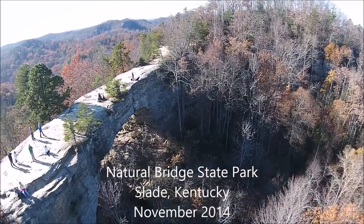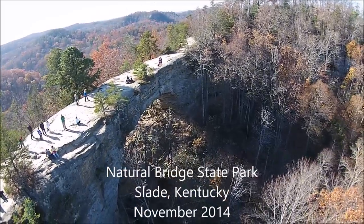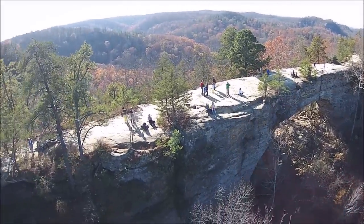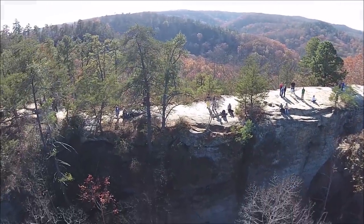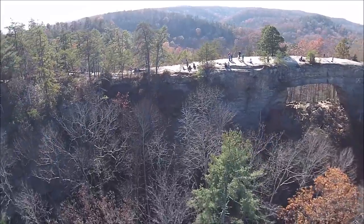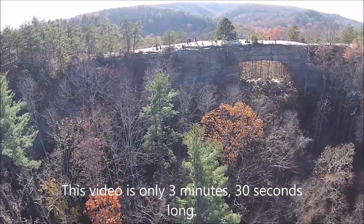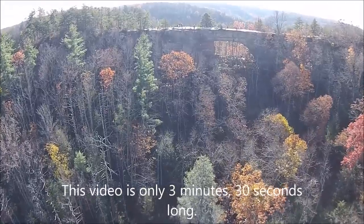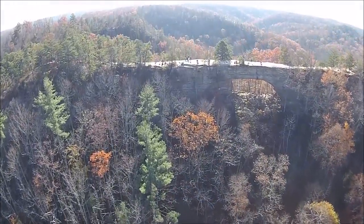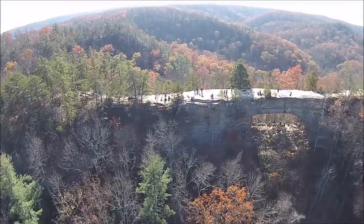This is a video of Natural Bridge State Park, Slade, Kentucky. This is with my aerial video camera — it's a quadcopter that carries a camera. The camera's mounted on a gimbal, which is why it looks so steady and smooth.